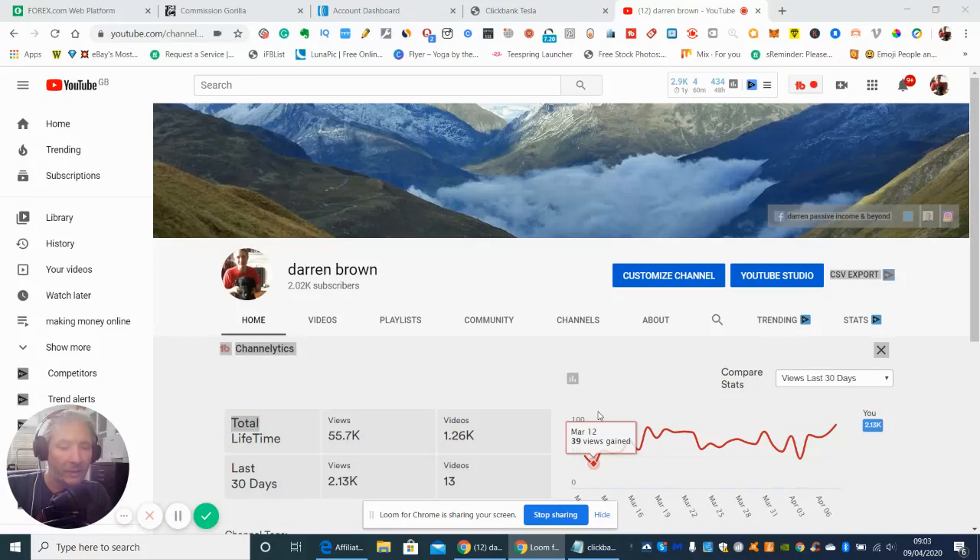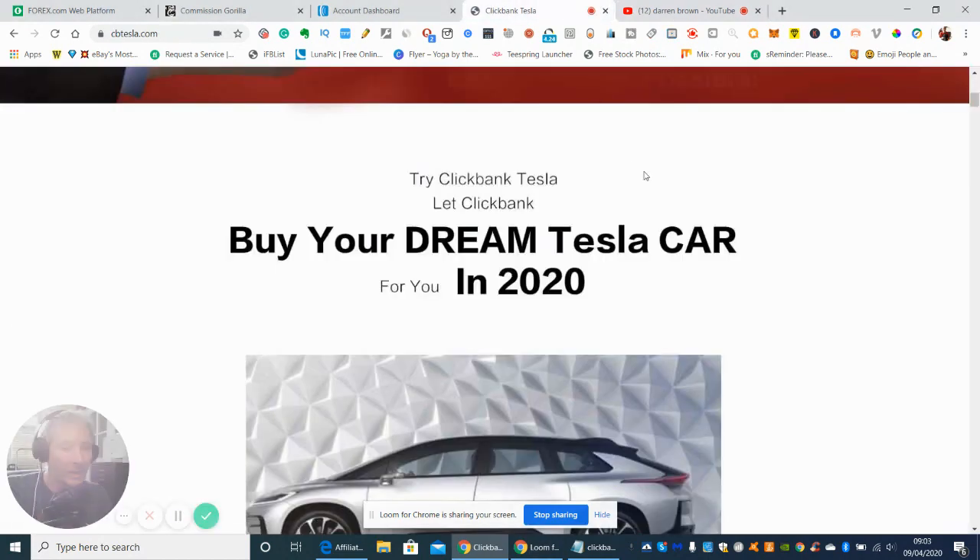Hi guys and welcome to my review. My name is Darren Brown and I like to do reviews when I can, especially when there's super great products that are coming out. This is a new one that's been released today.